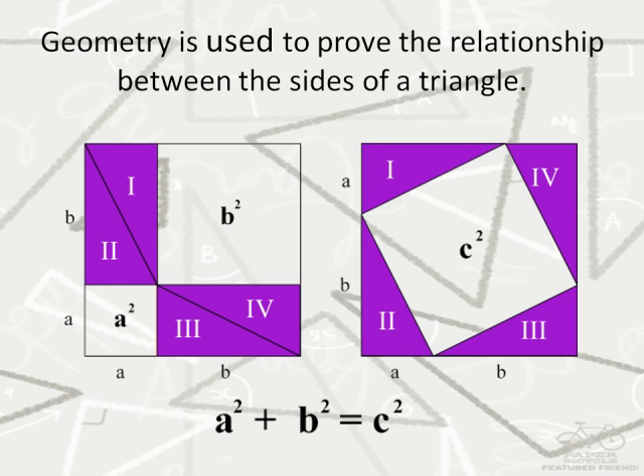Pythagoras' proof of this theorem uses the area of squares, each representing a side of a right triangle, to satisfy the relationship between the three sides. Many other geometrical proofs of the theorem exist, and use arrangements of squares and right triangles, which represent the relationship stated by the theorem.